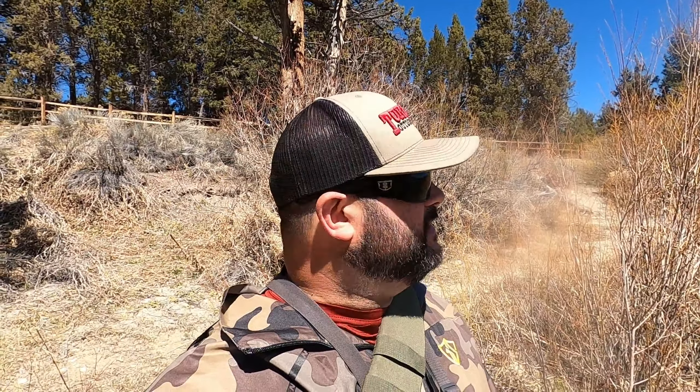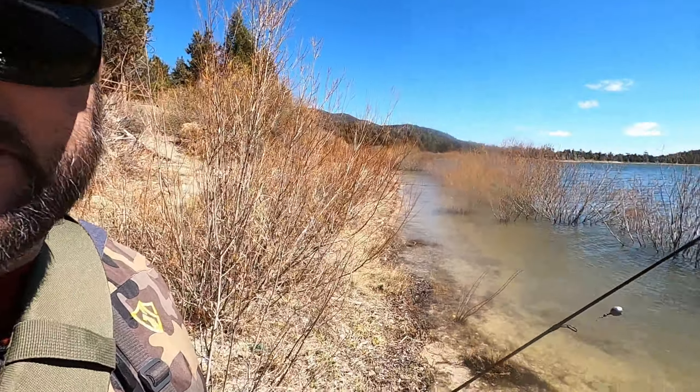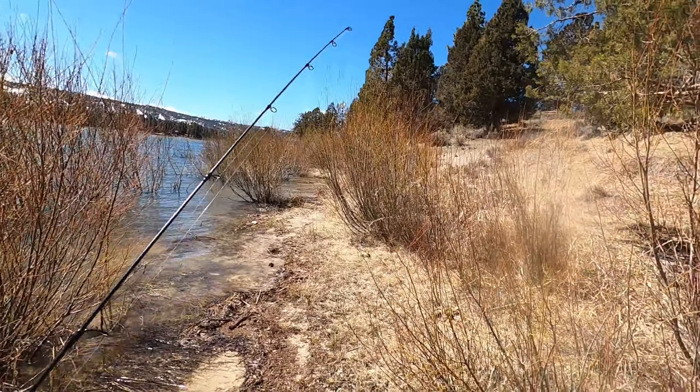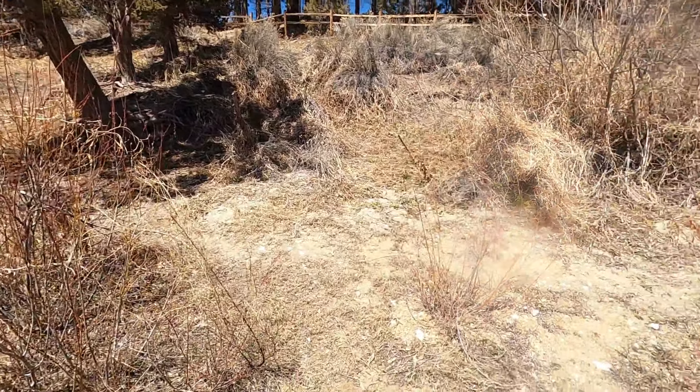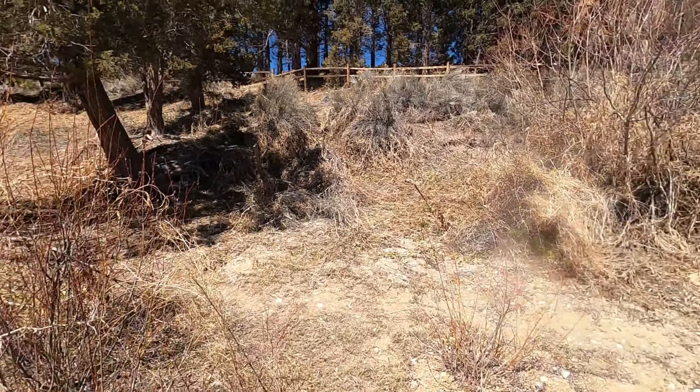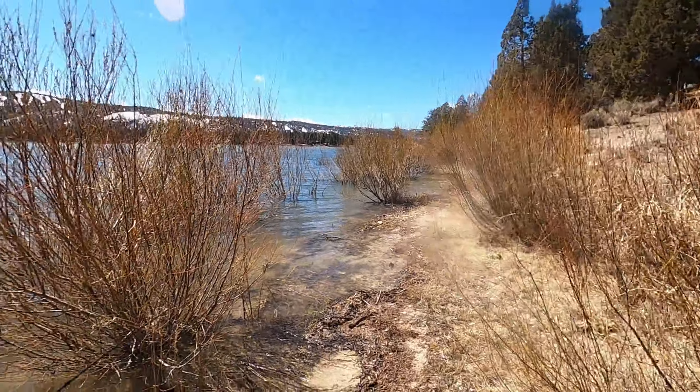The lake doesn't really care about what kind of bushes are growing on the shore or what access there is, so you just got to adjust and fish it accordingly. This is what you guys have got to expect — it is pretty foresty out here, real bushy, and there's not a lot of spots to put your stuff down anymore. It's just really changed a lot in the last year.